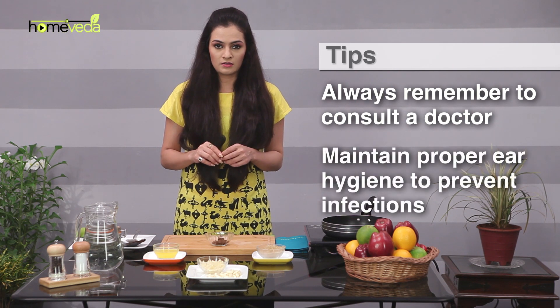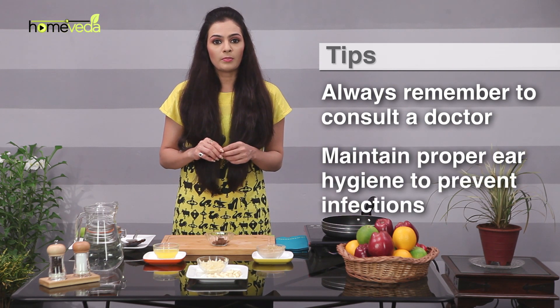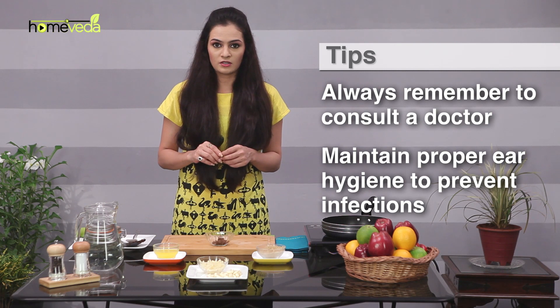Always remember to consult a doctor and specify your symptoms, as earache can result from many factors. Also maintain proper ear hygiene to prevent infections. Take care.